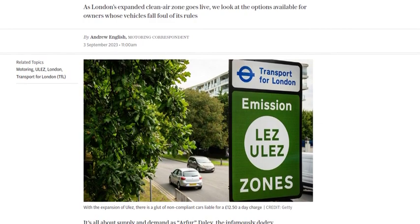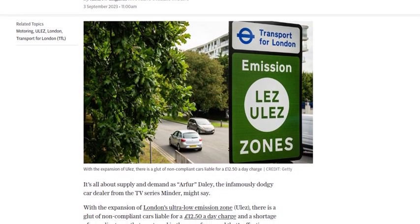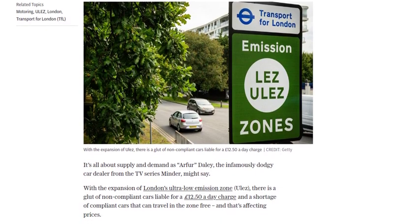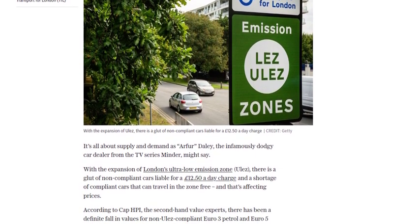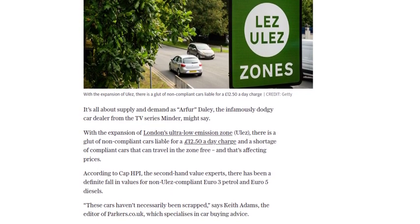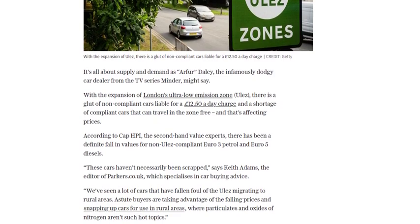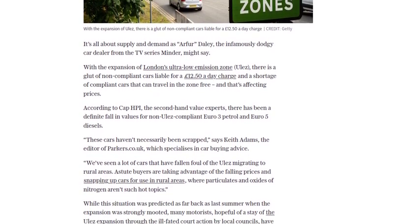The future of ULEZ and its effects on car owners remain uncertain, but for now, it's crucial to explore all available options. What are your thoughts on the ULEZ expansion and selling non-compliant cars? Let us know in the comments below, and don't forget to subscribe to our channel for more automotive news. Thanks for watching.